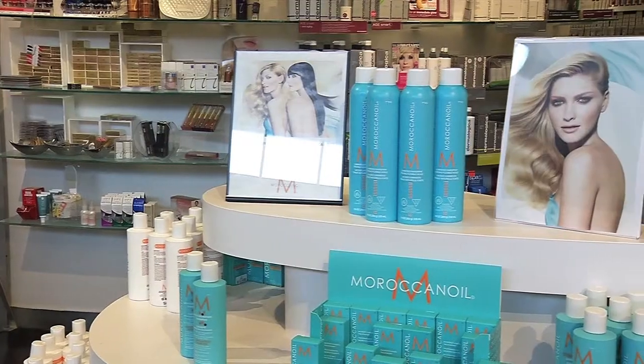But do I have the chops to cut and colour with one of the pros? We'll find out. I'm Christine Vohen, I'm the Salon Manager at Hennessy Salon & Spa for six years now.